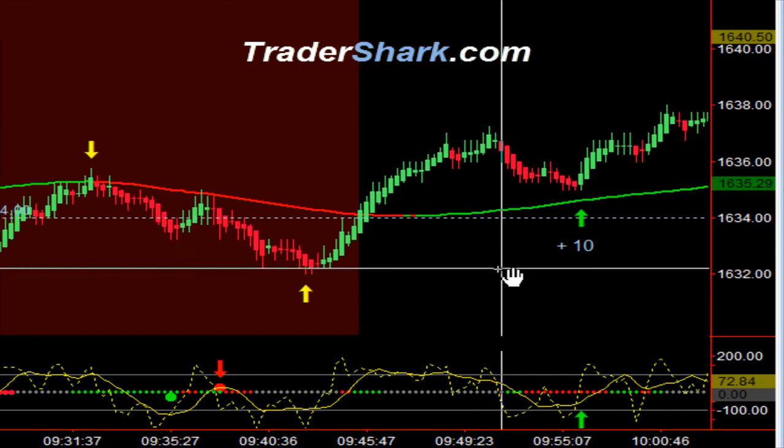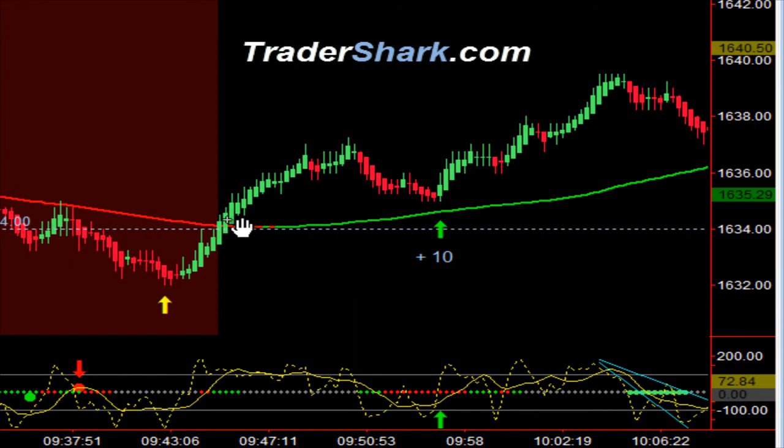Pretty much sitting on my hands watching the volume — the volume was kind of light today. As we came across our first reversal zone at around 10 o'clock, we didn't have a reversal; we had a nice little wave trade long. Target one and target two were hit for a total of 10 ticks.